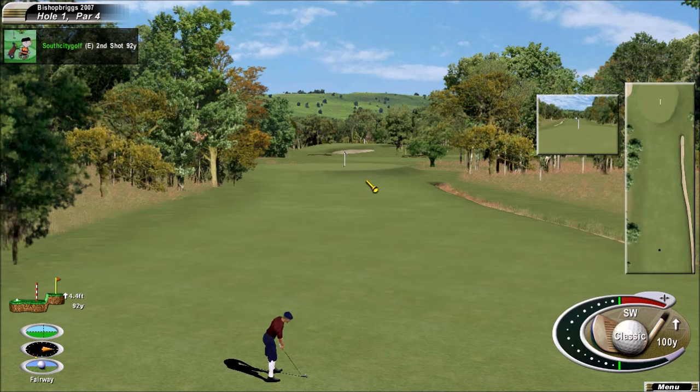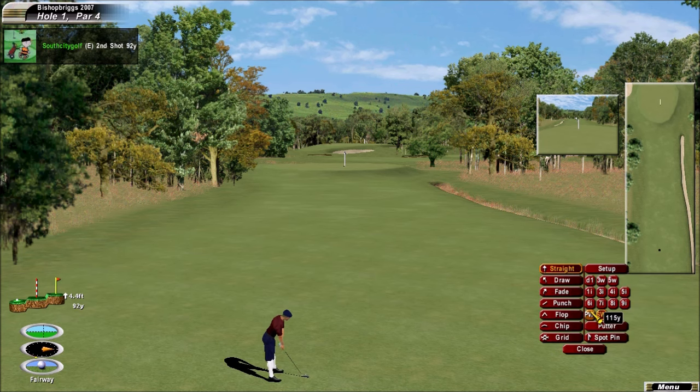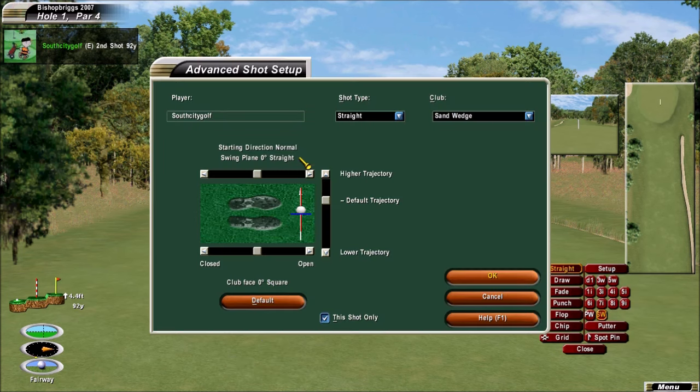Nastiest weather relatively early this morning — at least four or five holes played in miserable wind and rain.